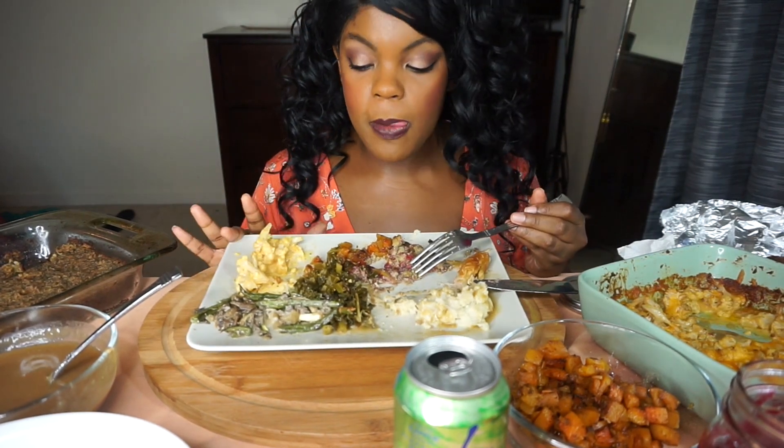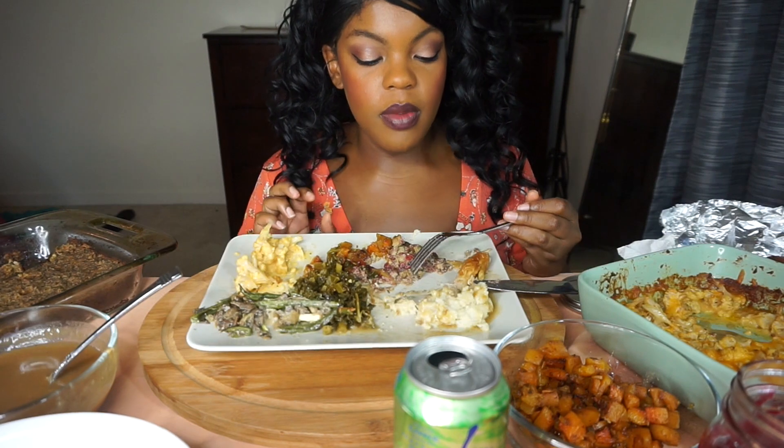Now that I know I can successfully do a keto Thanksgiving, it makes me really hopeful for Christmas — because I feel like Christmas and Thanksgiving food is basically the same. Does anyone else feel like that, or is it just me?